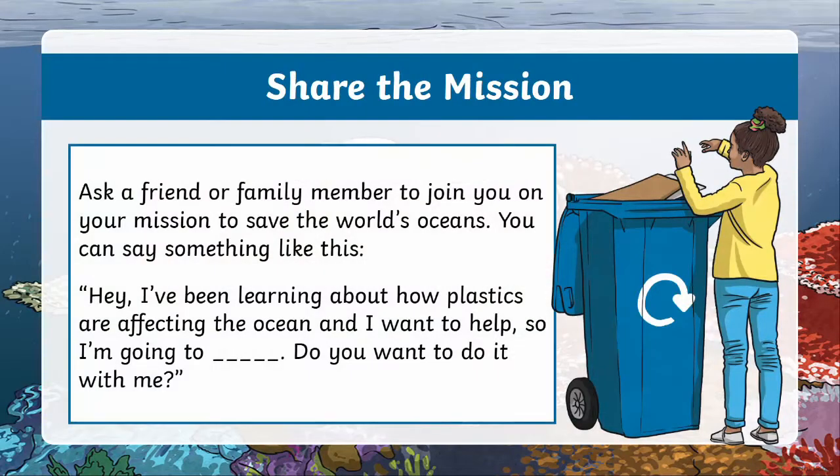Good job. Now that you've made your commitment, the final step is to talk about it with a friend, family member, or anyone else you know. You never know — maybe they'll want to join in on your mission too. After this video ends, you can go up to them and say something like: 'Hey, I've been learning about how plastics are affecting the ocean and I've decided I want to help, so I'm going to [insert pledge here] — do you want to do it with me?' Sharing your mission with a friend can make it feel more real and add to your motivation to commit to it. Thank you for joining me on this lesson about the world's oceans. Please check out the next video lesson in this series, and I hope your day goes swimmingly!